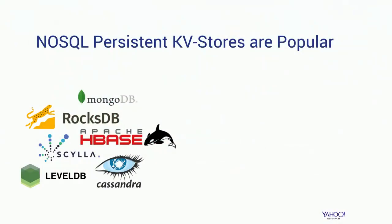As many of you know, persistent key-value stores have become really popular in recent years. This is just a sample of some of the major technologies that are out there: Cassandra, HBase, MongoDB, ScyllaDB, and of course state-of-the-art RocksDB.